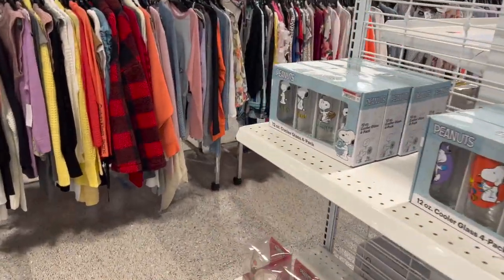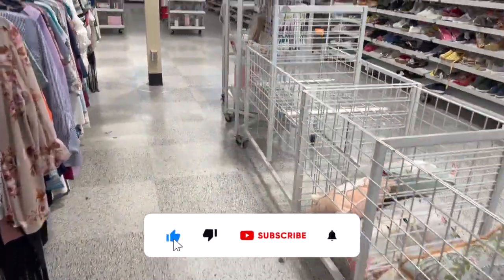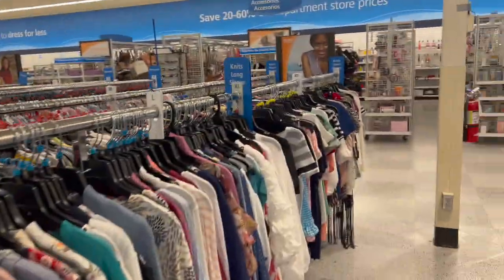Ross walkthrough for you guys today! Hi guys, thank you so much for watching my videos. If you are new to my channel, welcome — please consider hitting that like, subscribe, and notification bell so you never miss an episode. We're inside Ross — this is a different Ross — and I'm excited to see if we can find any new items or some hidden gems. Let's get started!